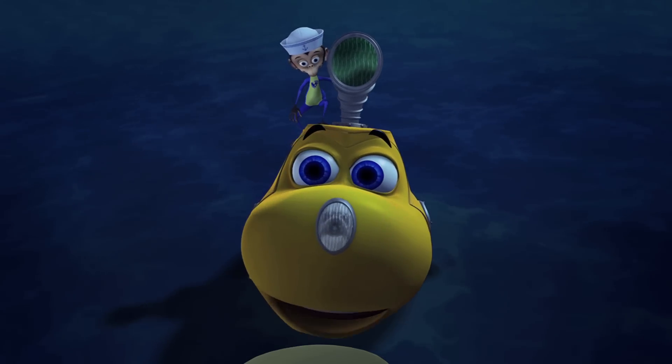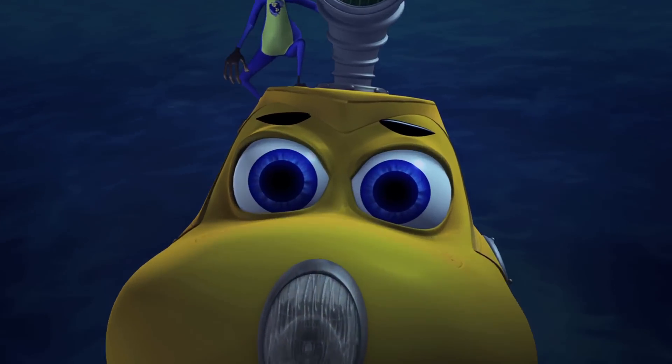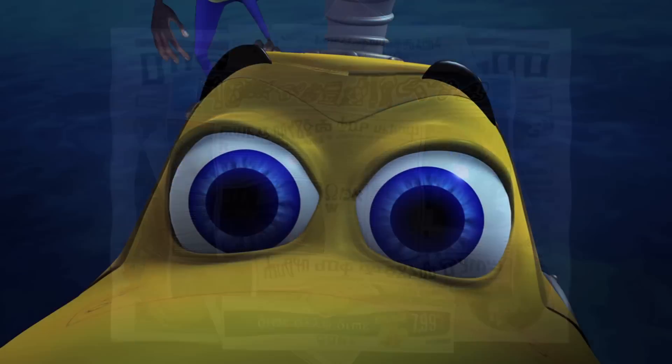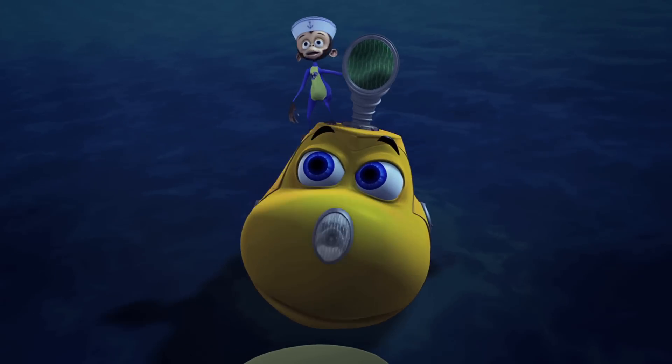Someday, maybe I'll find an amazing shipwreck like that full of stuff from history. Read all about it! Research Sub finds most amazing shipwreck in the world. Awesome shipwreck put in museum. Ollie the Research Sub, new hero of China. Thanks, Scopes.